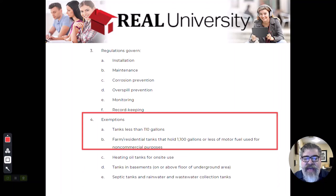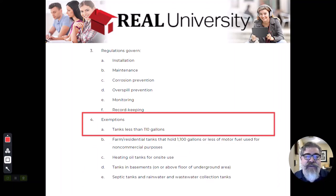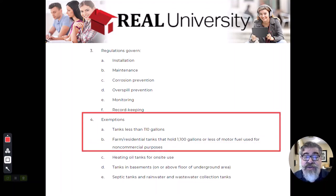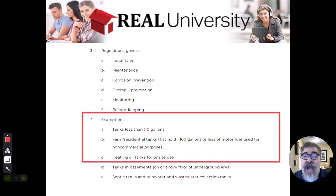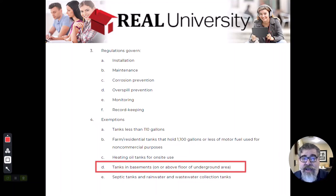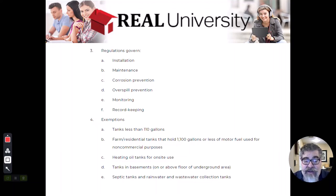However, exemptions were created because there were so many tanks. If the underground storage tank contained less than 110 gallons, regulators weren't concerned. If it was used for non-commercial purposes — like a farmer storing gasoline to fuel farm equipment — it was exempt. The most common ones you and I will see are old farmhouses with heating oil tanks buried outside, or tanks in the basement sitting on a floor. Those are where we'll encounter underground storage tanks, but they are exempt from these rules.